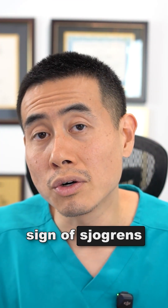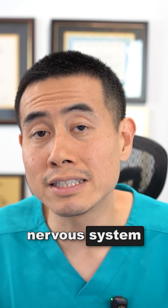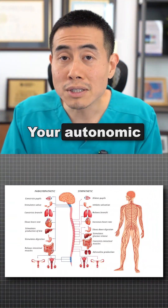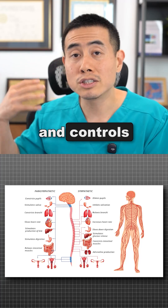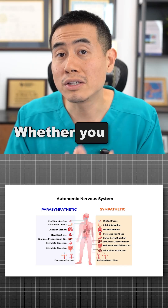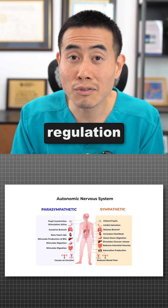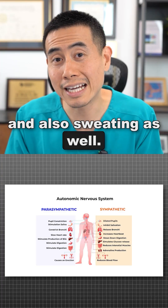Another nervous system sign of Sjogren's that I see in my office is autonomic nervous system dysfunction. Your autonomic nervous system comes from the brain and controls the rest of the body — how fast your heart rate is, your GI tract, whether and how fast you digest, as well as temperature regulation and sweating.